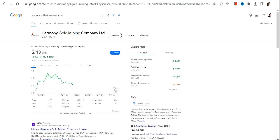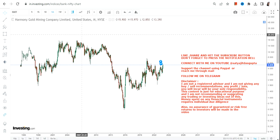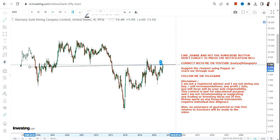Hello friends, welcome to my channel and thanks for watching this video. We're going to discuss HMY, or Harmony Gold Mining Company Limited. Looking at this particular chart, you can clearly see a price breakout.